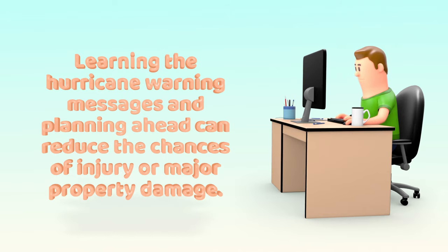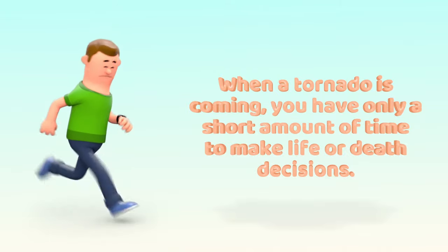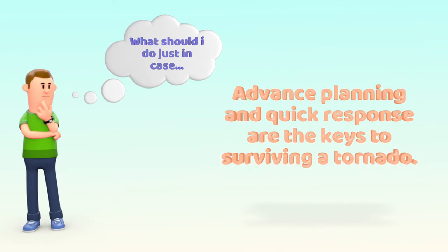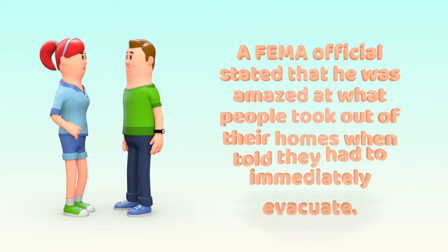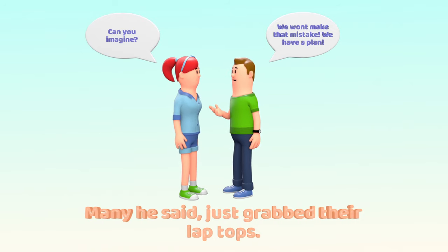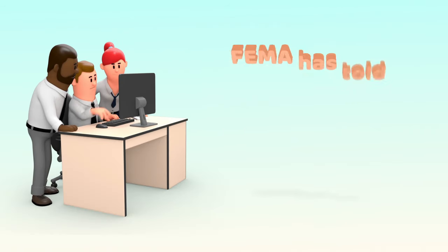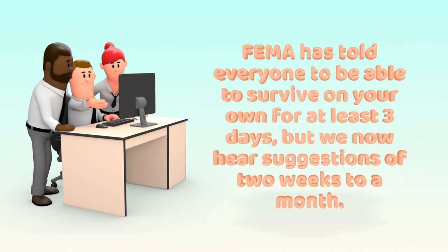Learning the hurricane warning messages and planning ahead can reduce the chances of injury or major property damage. When a tornado is coming, you have only a short amount of time to make life or death decisions — advance planning and quick response are the keys to surviving a tornado. An official from FEMA stated he was amazed at what people took out of their homes when told they had to immediately evacuate. Many just grabbed their laptop computers; they had no idea what to get because they were unprepared.